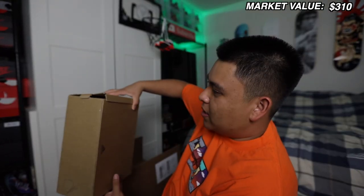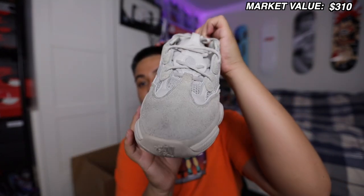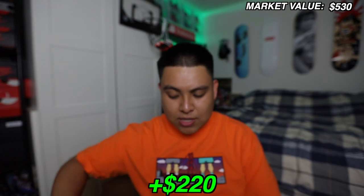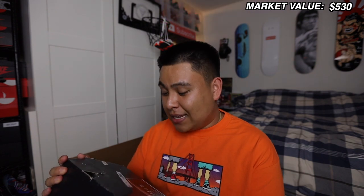We got a size 11 Adidas Yeezy 500 Blush. They're not brand new but they're in pretty good condition. I haven't had a pair of 500s before — I've heard they're pretty comfortable though, let me know in the comments. I've been collecting a bunch of Yeezys for a holiday drop, so these might go into that, but I'll leave a note on screen if I decide to put them on the site.